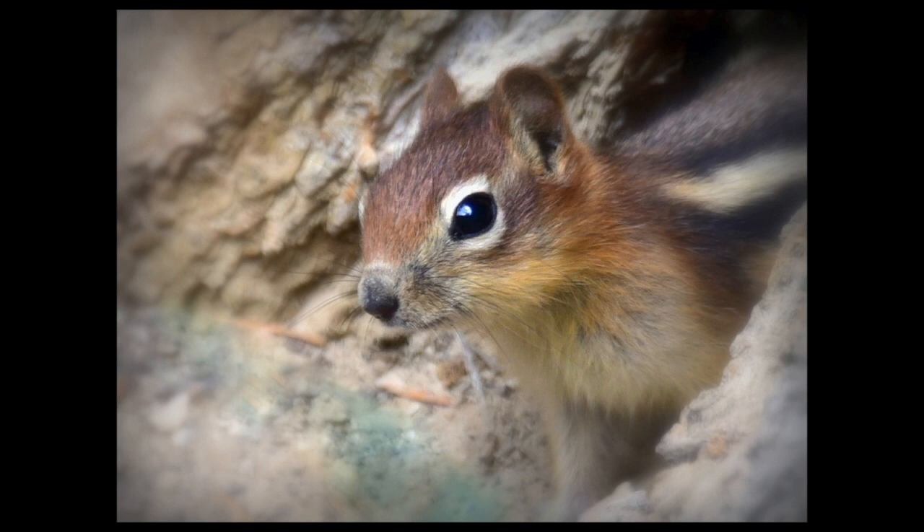Golden-mantled ground squirrel. What a sweet little face this animal has. I like the composition very much and the softness surrounding its face. Sadly, there is such a shallow depth of field that the fine face details aren't sharp. When you show animals, the eye really needs to be your focal point.